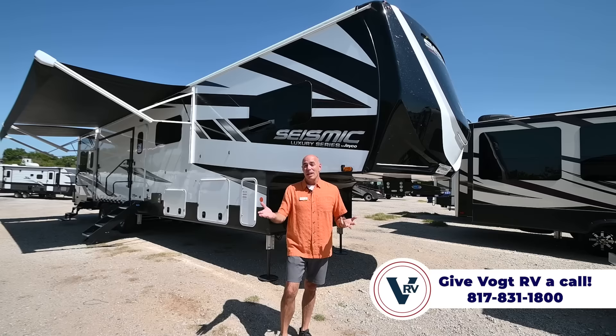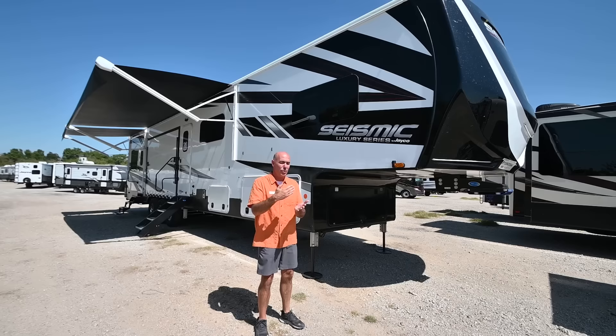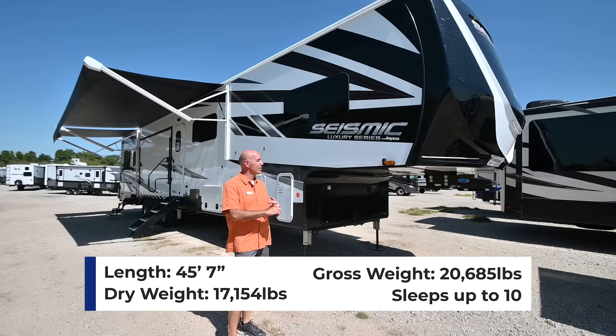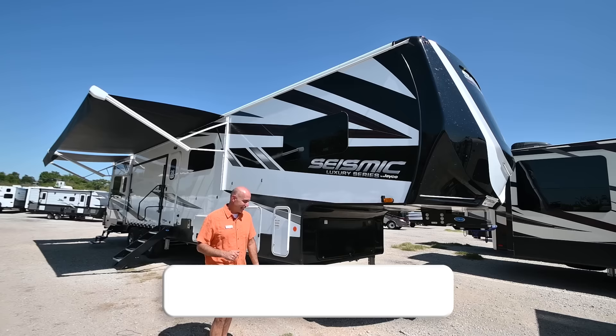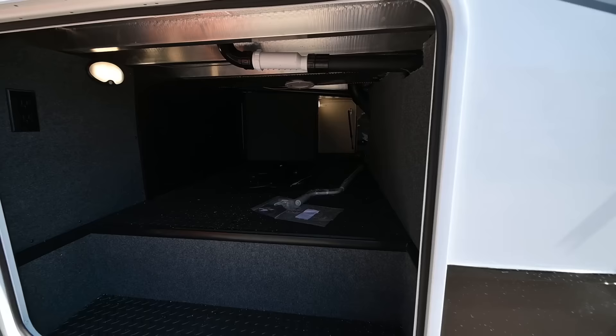The luxury ones are bigger and have the most luxury appointments, as the name implies. You can get these in full body paint — this one is gel coat with graphics, but full body paint is available. If you're familiar with the Jayco lines, think of North Point and Pinnacle. This would sort of be the Pinnacle version of toy haulers. We're 45 feet long plus a few inches, and 17,000 pounds plus a few pounds. These are new features to the Jayco line and the Seismic series.